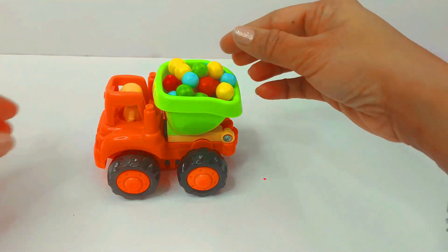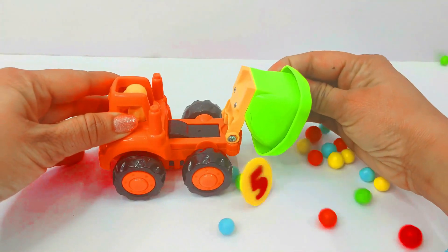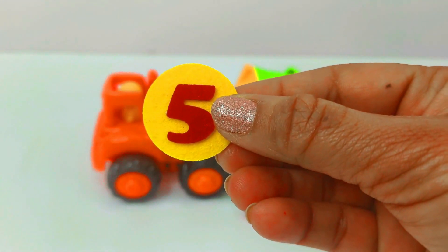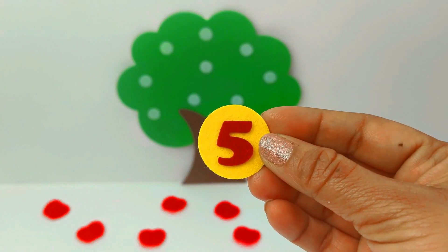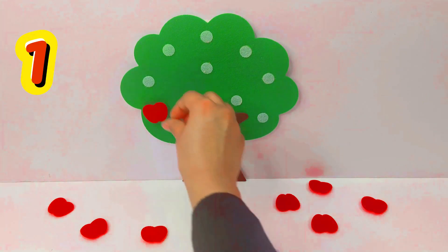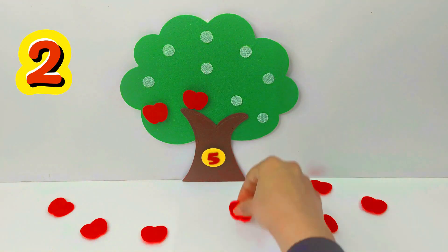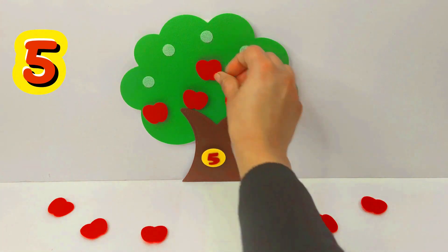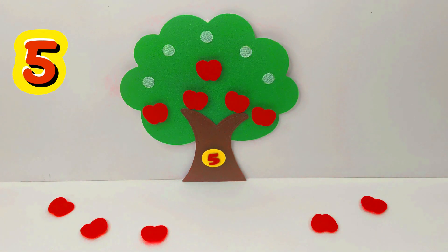It's a dumper truck. Let's unload it. Look, we found our first number and it is the number 5. Number 5. Let's put it on the tree. 1, 2, 3, 4, 5. 5 apples.